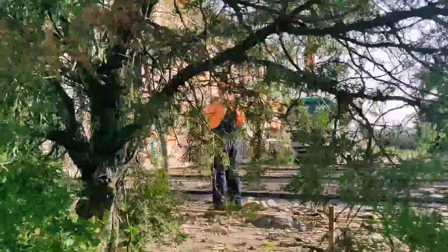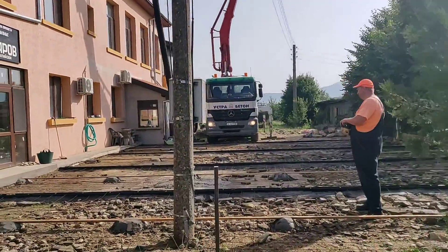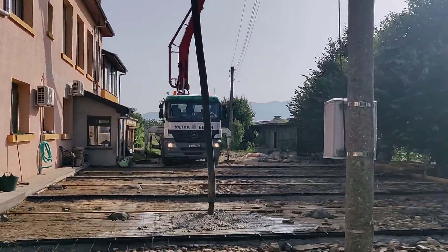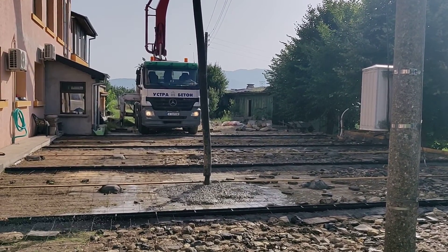So the pour has started, a little not where I expected it, but I think that's probably just okay — they're pouring here first. And here we are, the first cement on the patio.